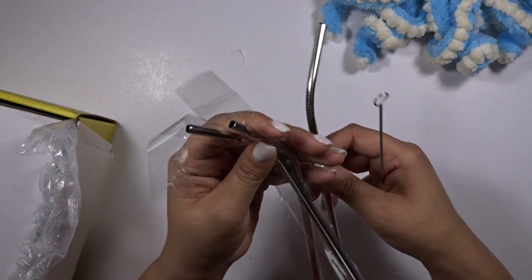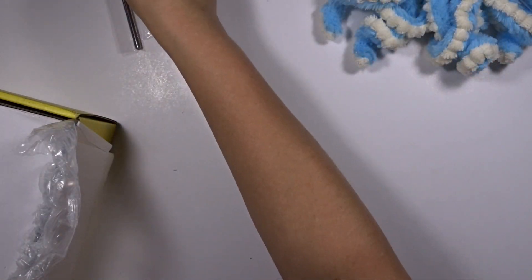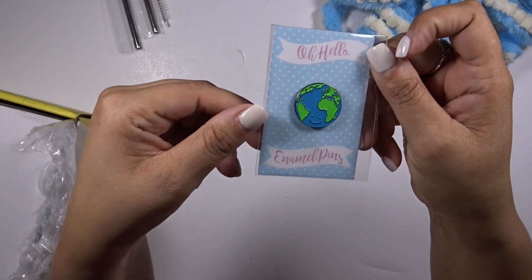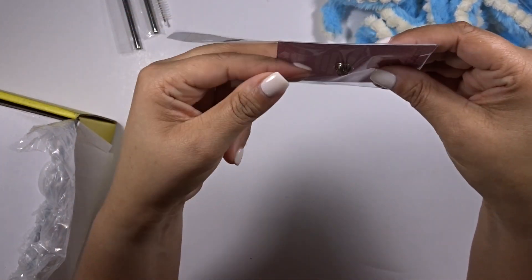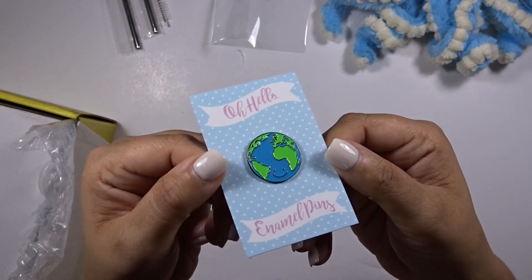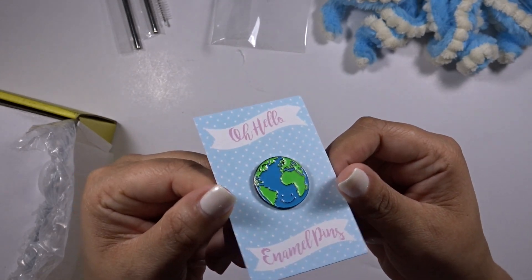This might be my favorite item in the box so far and I haven't even seen everything. Up next is an Oh Hello enamel pin and it looks like it's an enamel earth pin. Let's open it up. That is super cute. I love that. I have a little pouch where I put all of my enamel pins so this will definitely be added to that.